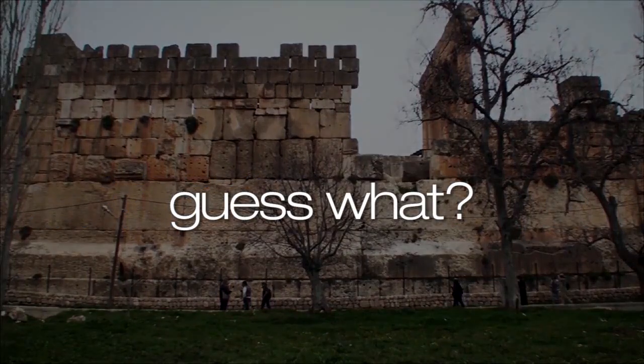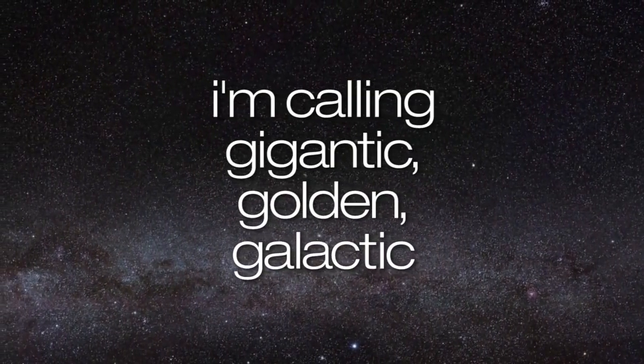I'm calling gigantic, golden, galactic bullshit.